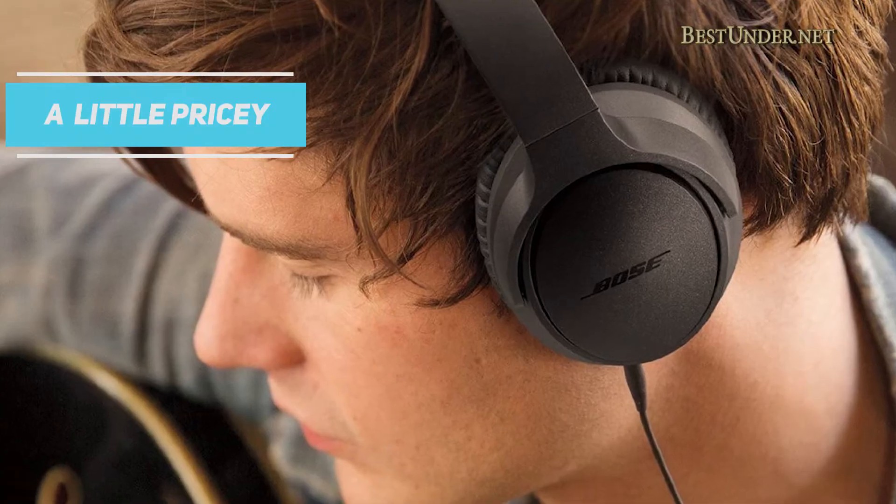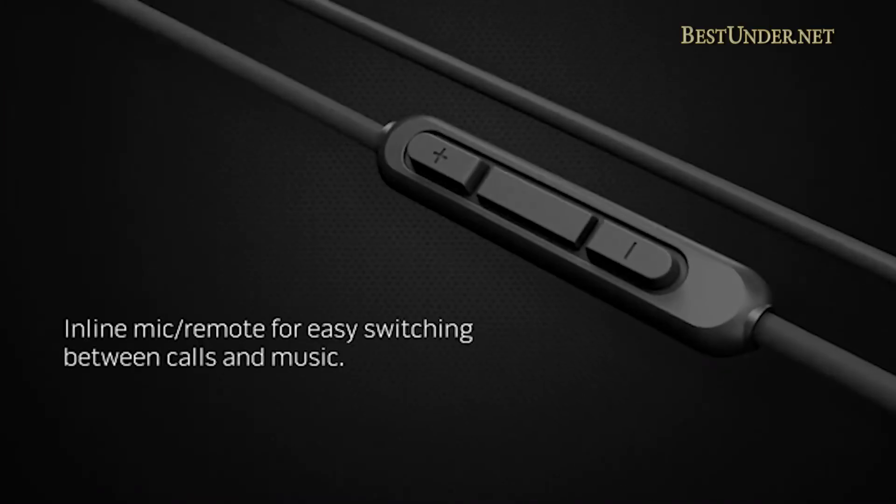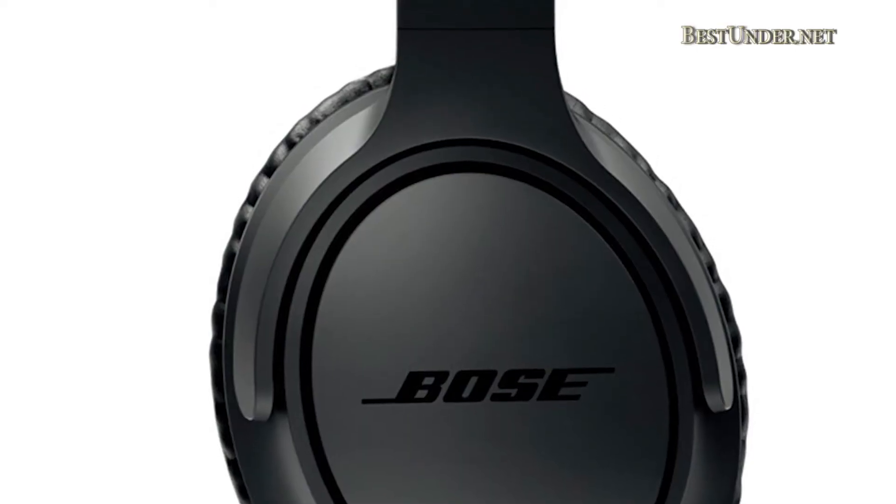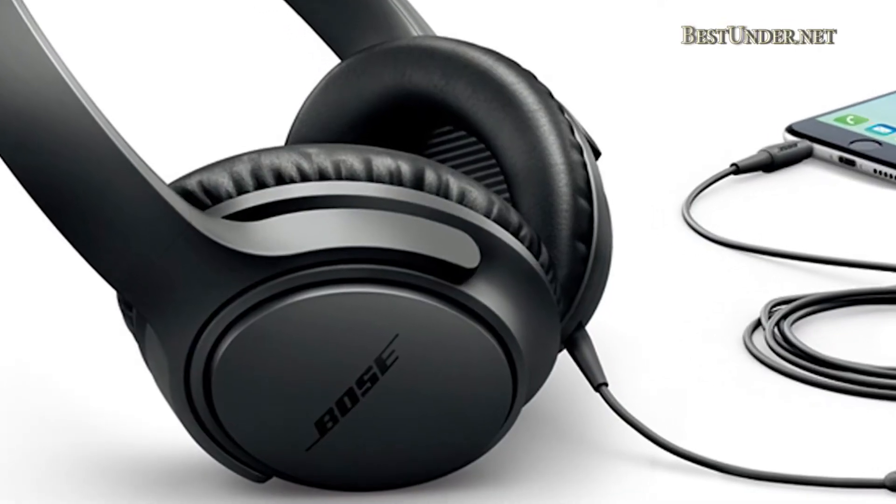The only con is that it is a little pricey, and if industry-leading sound performance is your priority you can get more for your money elsewhere. But if you are in the market for a set of over-ear headphones that are cozy, then you've found your match.